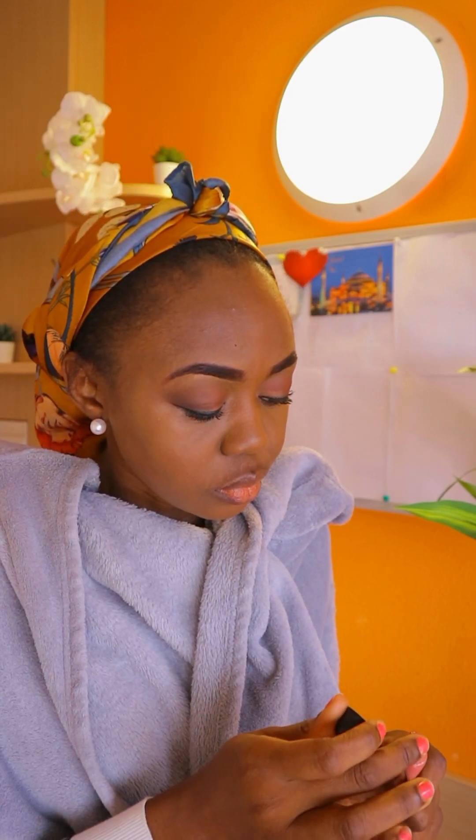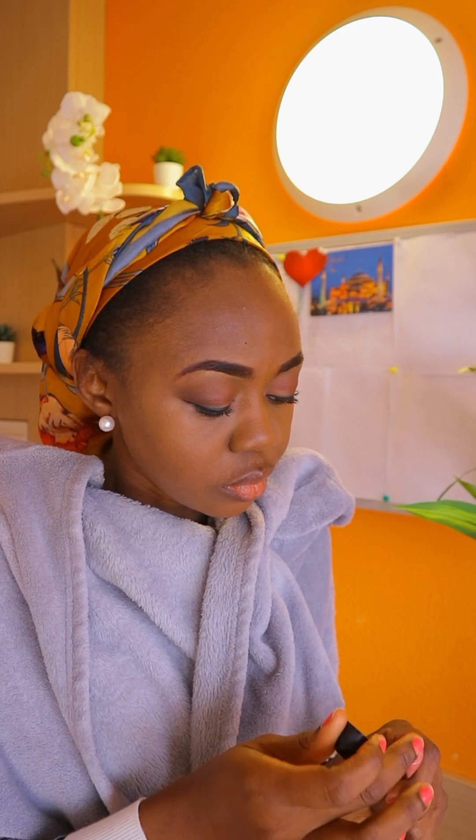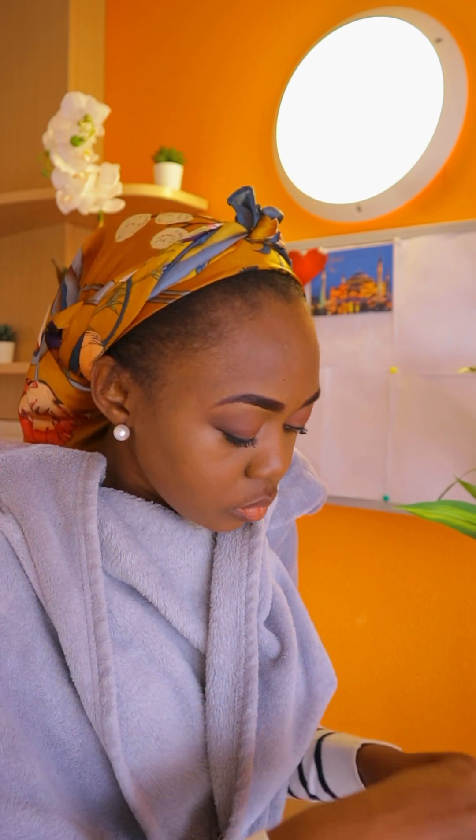Now I'm putting lip gloss on my lips. I already put some oil and lined the edges, so I'm just adding a little lip gloss on top.